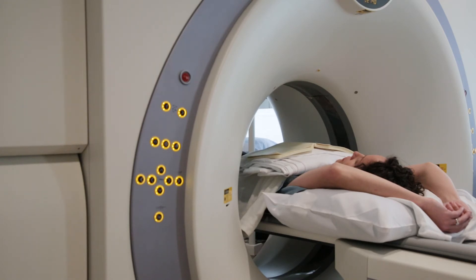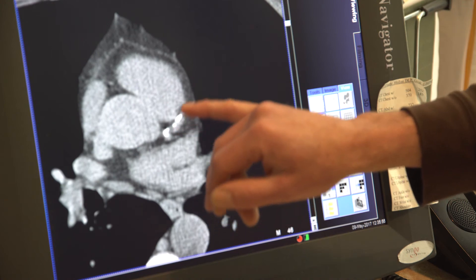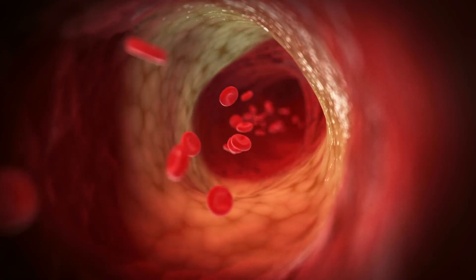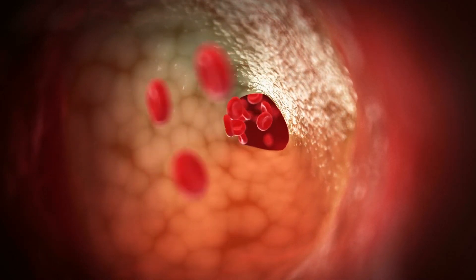Calcifications show up on your scan and the amount of plaque is compared to other patients your age to determine your score. It's a general screening test — a zero or a low score, say less than a hundred, would put you in a low risk category. Calcifications imply plaque, and plaque is associated with narrowing of the lumen of the blood vessel. The more it narrows, the more likely a person could potentially have a heart attack.